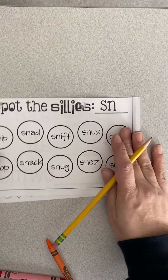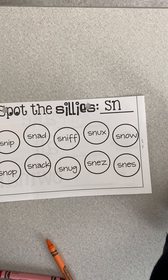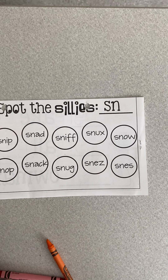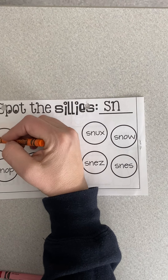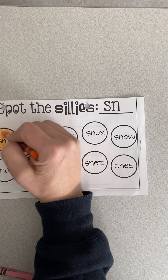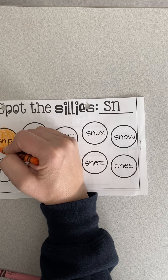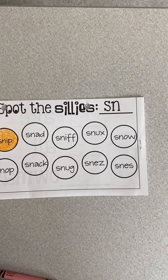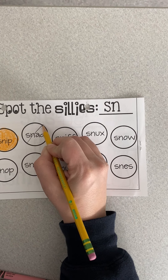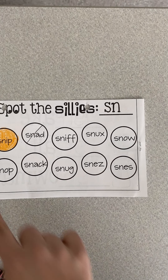On the back, I want you to read these with an adult, unless you're such a good reader that you can do it on your own. If it's a fake word, we're going to mark it out. If it's a real word, we're going to color it. So snip — snip is a real word. I snip with my scissors, snip the paper — we're going to color that in all the way. The next word is snad. Snad is not a real word, so I mark it out. You'll continue reading and marking until you get to the end of the page.